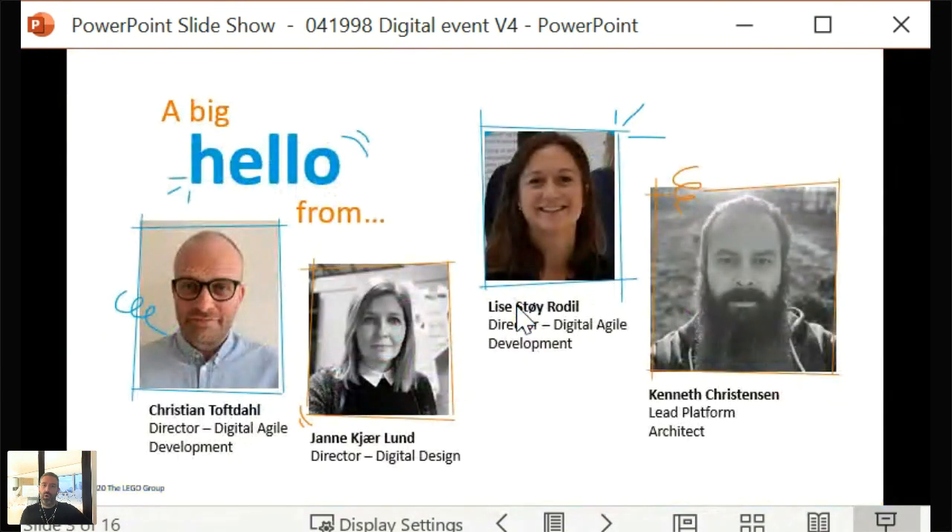So who have we got today? We've got Christian Toftell from Digital Agile Development, Yane Kierlund from the design team, lead platform architect Kenneth Christensen, and Lisa Stoy-Rodal from Digital Agile Development, who is leading the recruitment of our team that will be based in our Copenhagen office.